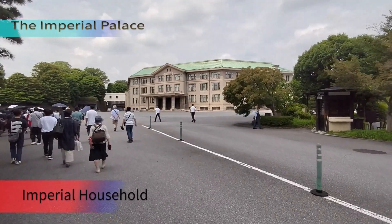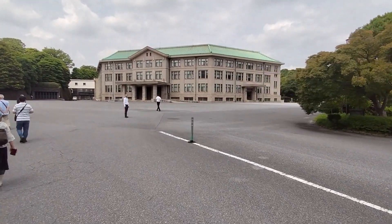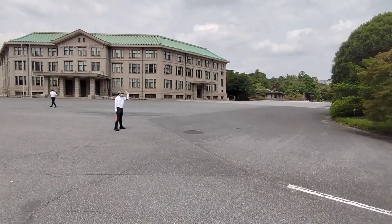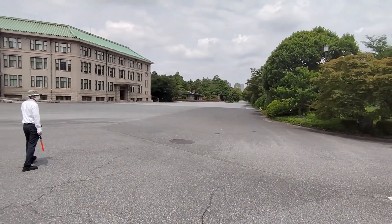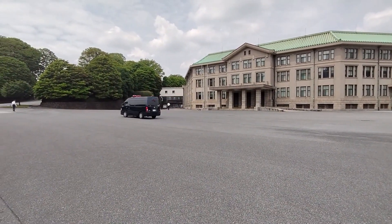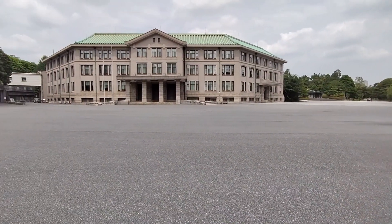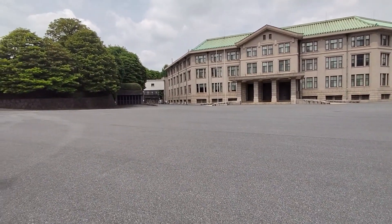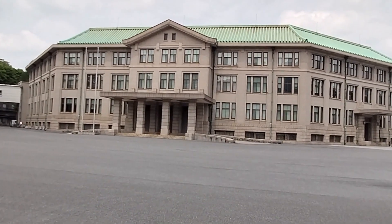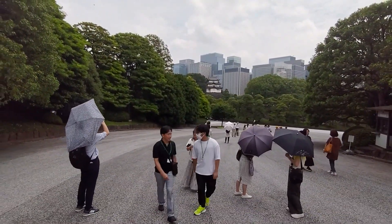During World War II there was a defeat, and bombs fell on Tokyo. There was a palace here but also a temporary administrative block was built. Japan had many ministries — sports ministry, education ministry, and new ministries — housed in government official buildings. There was no free space in the heart of Tokyo.